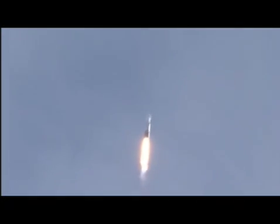Flight control data is smooth, as expected for this portion of atmospheric flight. Coming up on Mach 1.